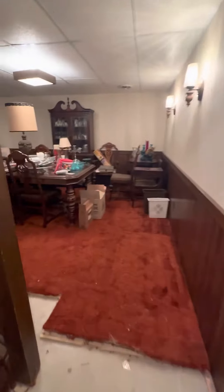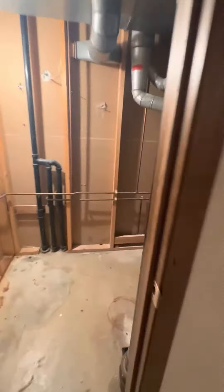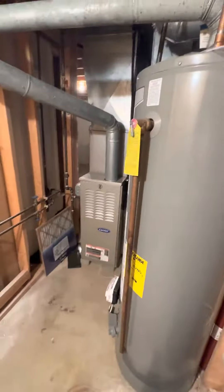This side has a drop ceiling, finished walls — the floor needs to be put back together. There are some storage closets, and here's where the water heater and furnace live. There's another closet back here as well. It's a good space down here in the basement.